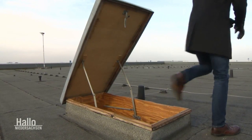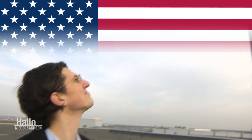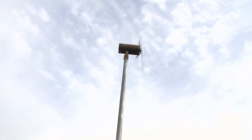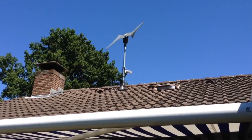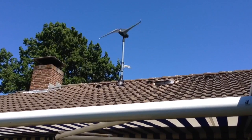SkyWind NG is a product of SkyWind Energy Incorporated, an American company that specializes in micro wind turbines. The company was founded in 2009, and since then it has developed and patented several technologies that make SkyWind NG one of the most efficient and reliable micro wind turbines on the market.